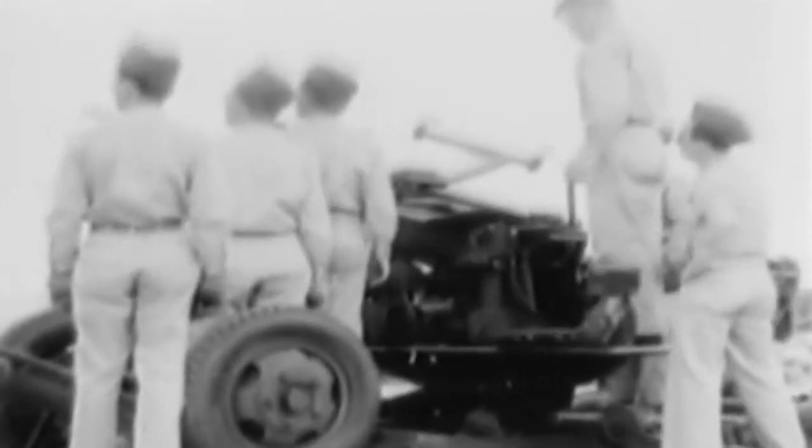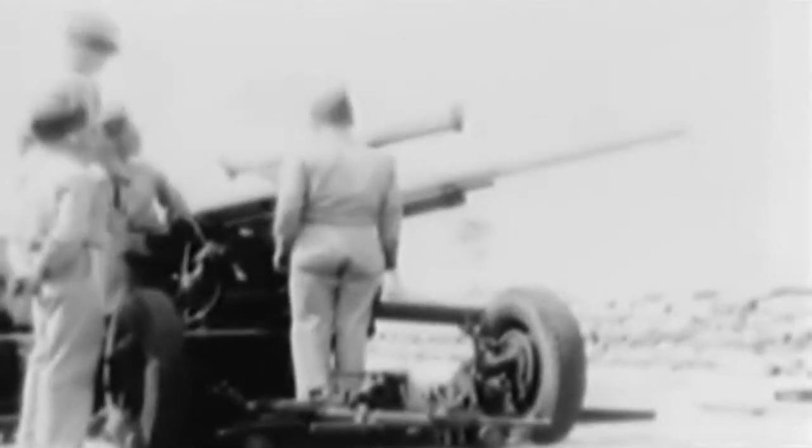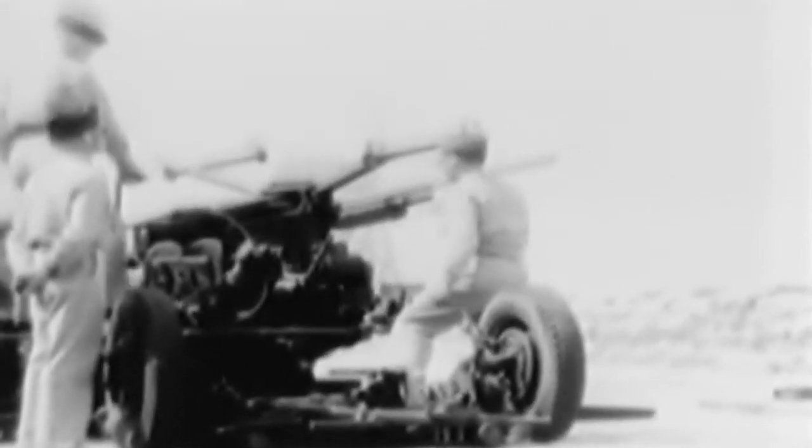This gun can fire automatically in short bursts at a rate of 120 rounds per minute. In this demonstration, the gun is fired by a foot trigger, one shot at a time. It has an effective range of 500 to 3,000 yards using high-explosive ammunition and is designed for use against dive bombers and light bombardment airplanes.